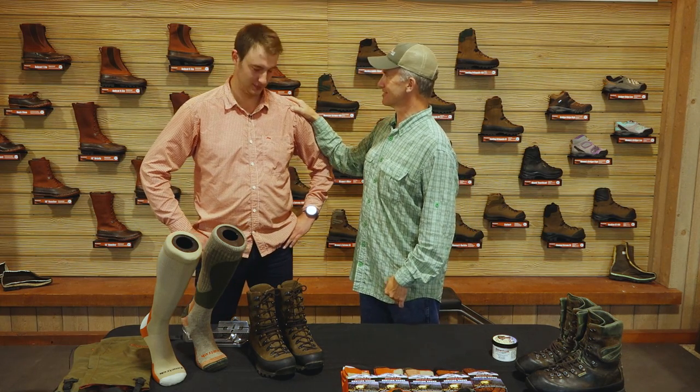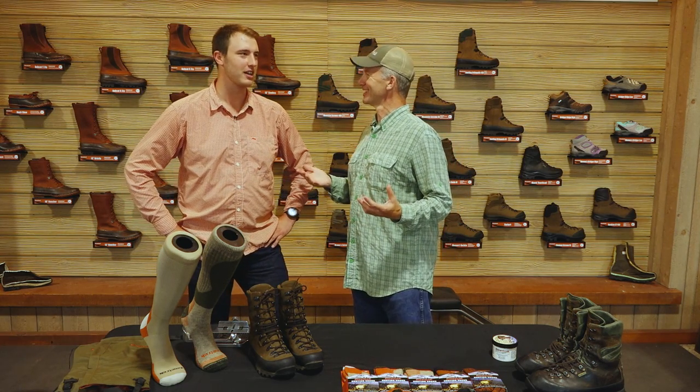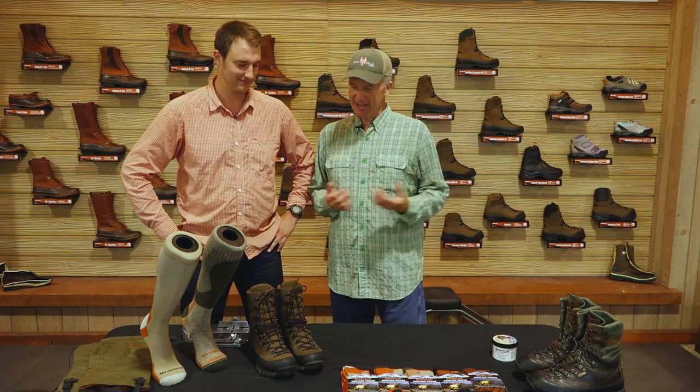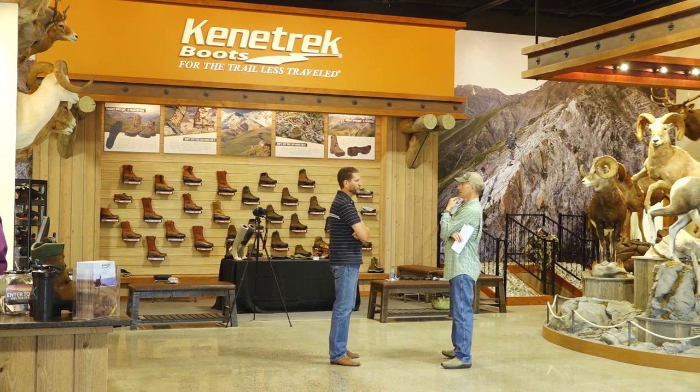Wyatt is the marketing manager here and the proud holder of the Montana Bison tag. I come out here a lot and I always have questions, ending up talking to Wyatt or Jim, the owner. And I thought, if I have these questions, the odds are our viewers have the same questions.